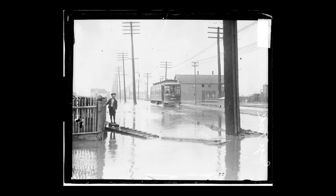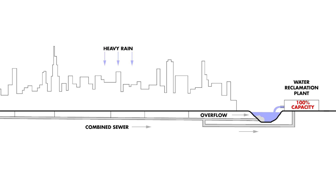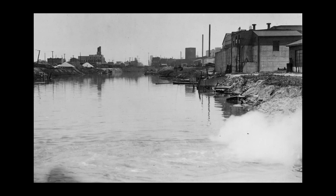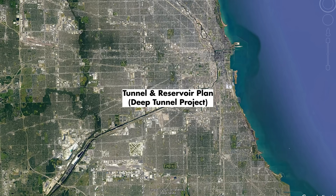But despite engineering solutions like this, Chicago still struggled with its water problems into the 20th century, particularly during large storm events, which would cause flooding and overwhelm the city's sewer system — inundating it with more water than the treatment plants could handle, and leaving nowhere for wastewater containing raw sewage and polluted surface runoff to go, except directly into the city's waterways. By the 1960s, these sewage overflows were happening on a regular basis, around 100 times a year. So the Metropolitan Water Reclamation District devised another elaborate engineering solution: the Tunnel and Reservoir Plan, now better known as the Deep Tunnel Project.